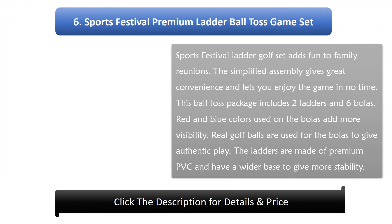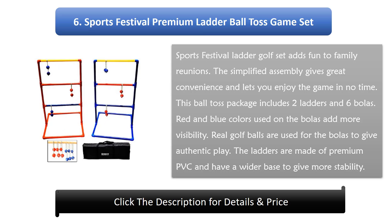Number 6: Sports Festival Premium Ladder Ball Toss Game Set. Sports Festival Ladder Golf Set adds fun to family reunions. The simplified assembly gives great convenience and lets you enjoy the game in no time. This ball toss package includes 2 ladders and 6 bowlers. Red and blue colors used on the bowlers add more visibility. Real golf balls are used for the bowlers to give authentic play. The ladders are made of premium PVC and have a wider base to give more stability.